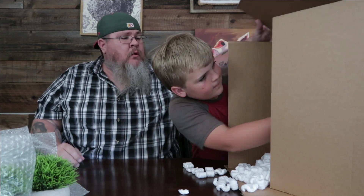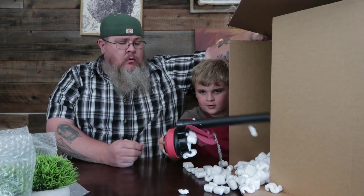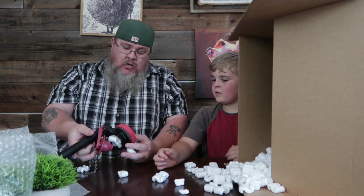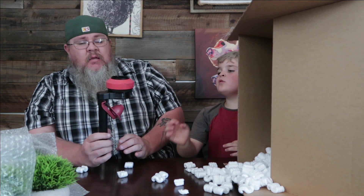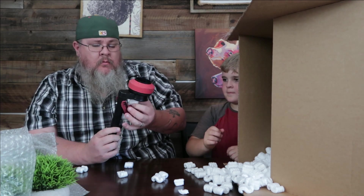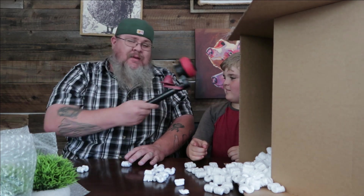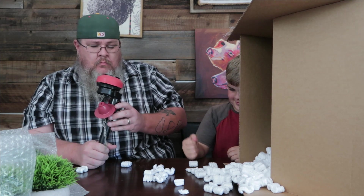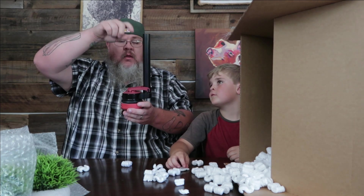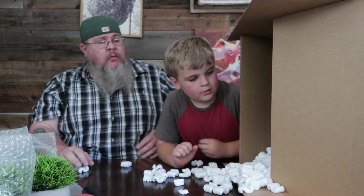Next up — what in the heck is this? I know what that is. This is something to do with a toilet — it's a flapper. That goes in the tank of the toilet and attaches to the handle. Maybe that's something we need to replace in one of our toilets.